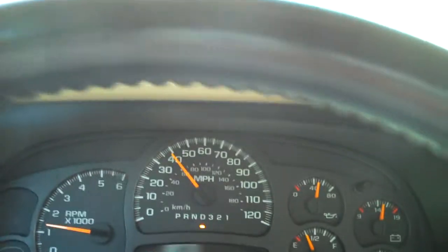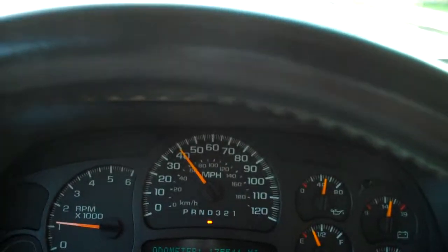Test driving the 2006 Chevrolet Z71. This is a crew cab with CD player. It is the LS package.